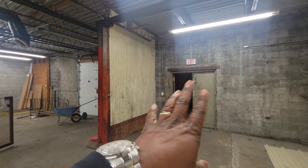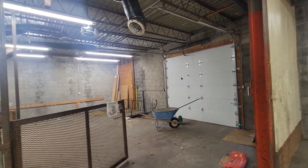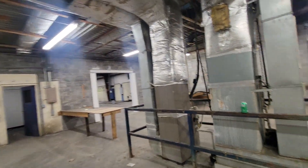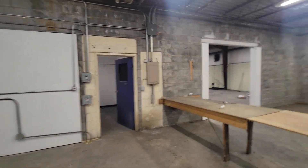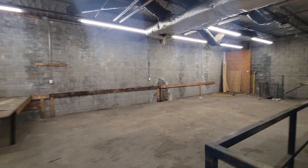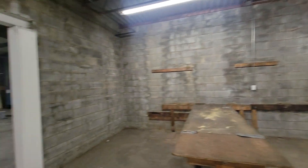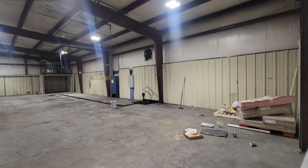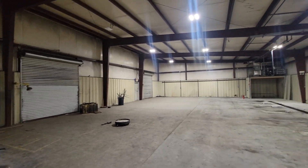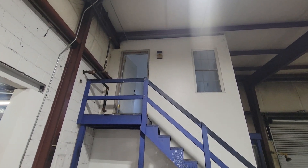That was the side area over there, and there's another dock door behind it. This is that door there. Again, different heating systems. Restroom. Some steps that lead downstairs. This is the side piece — it had two dock doors. Raised dock. Office up top there.